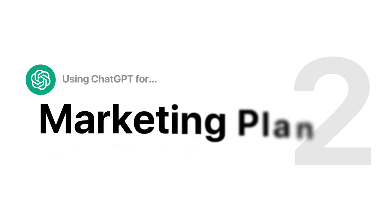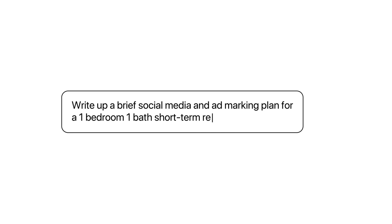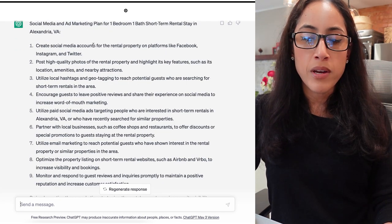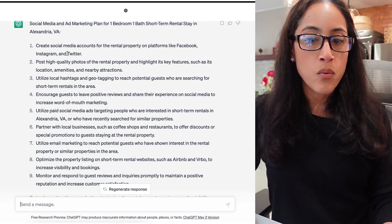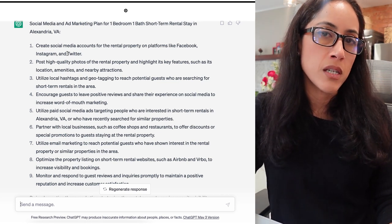Now I'm going to ask ChatGPT to write a brief marketing plan for a one-bedroom, one-bath stay in Alexandria, Virginia. I asked: 'Write a brief social media and ad marketing plan for a one-bedroom, one-bath short-term rental stay in Alexandria, Virginia.' The first thing it says is to create your social media accounts and where to do that. That would then require you to have a name for the place — something catchy. That's something else you can ask ChatGPT to do.